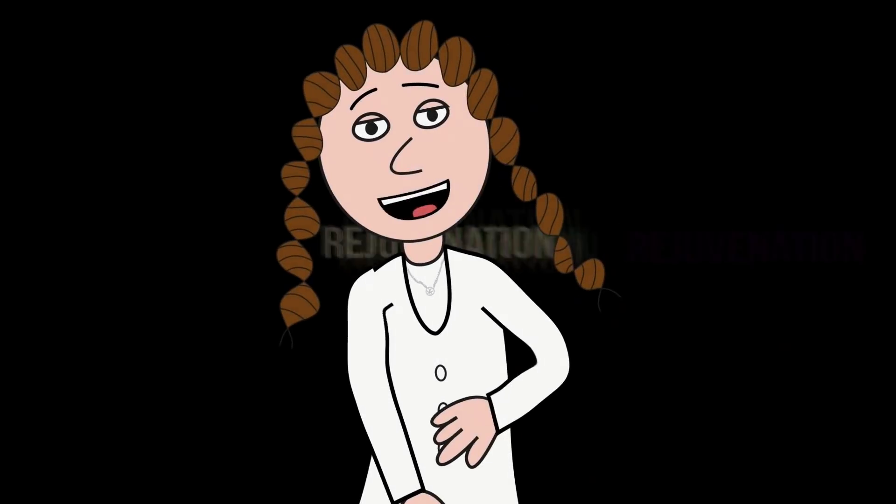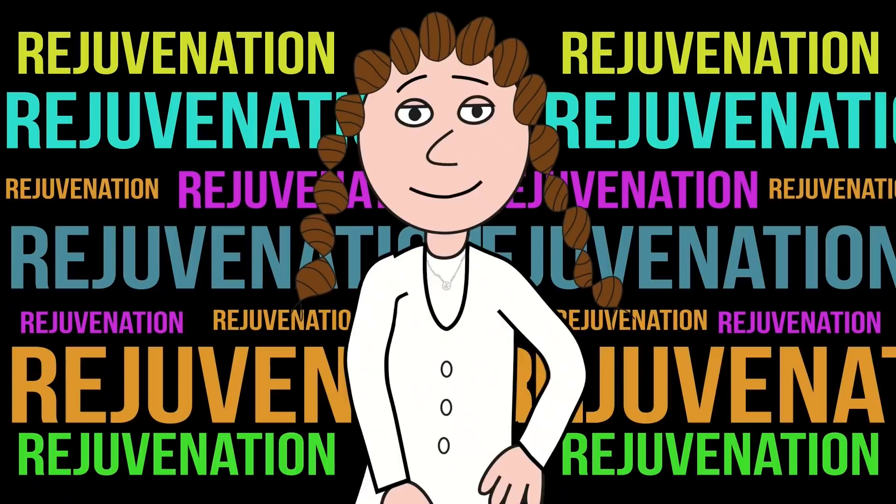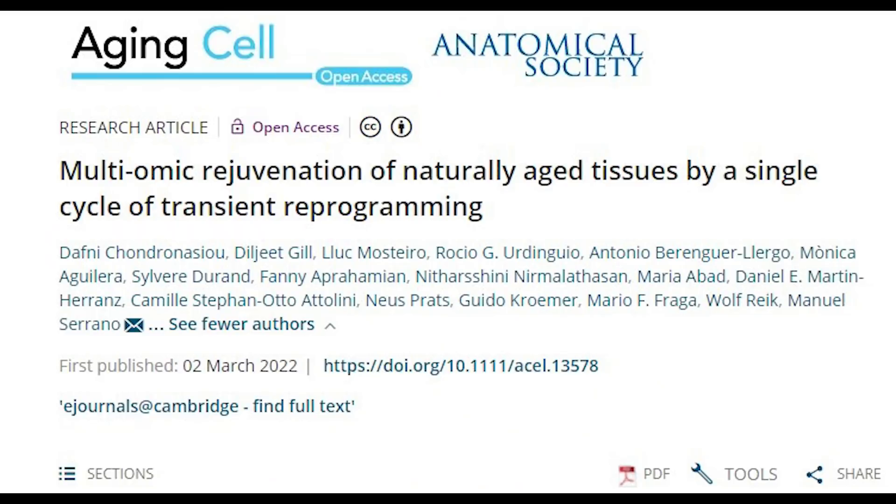Ready for another rejuvenation video? We are back and this week we're talking about a recent publication: Multi-omic Rejuvenation of Naturally Aged Tissues by a Single Cycle of Transient Reprogramming.